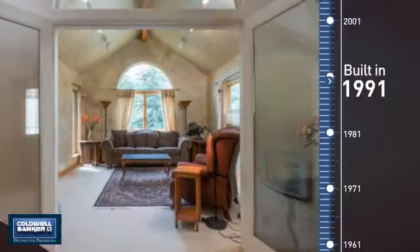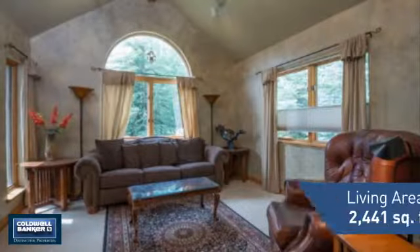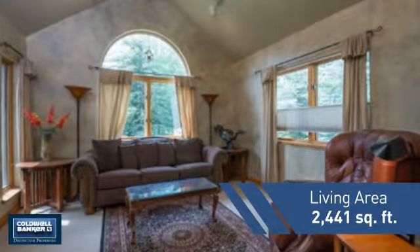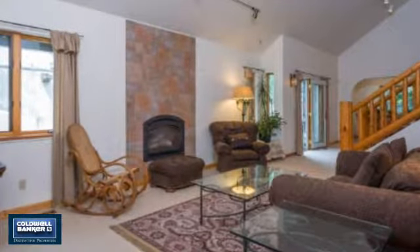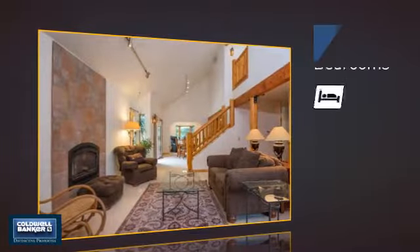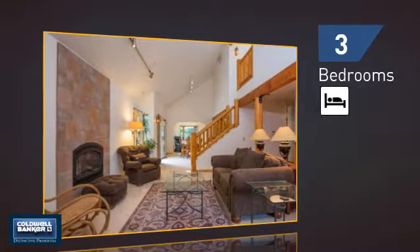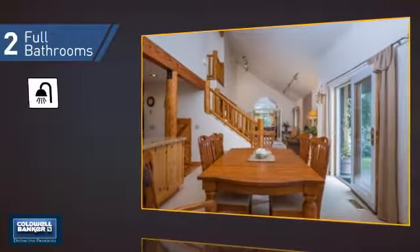This property was built in 1991 and features over 2,400 square feet of living space, giving you a spacious layout to play host or kick back and relax after a long day. Inside, you'll find three bedrooms, so everyone has a private space to come home to, as well as two full bathrooms.